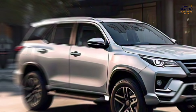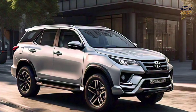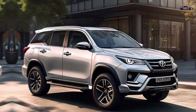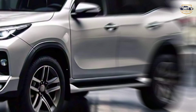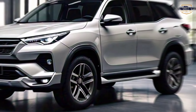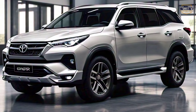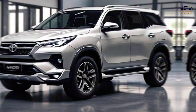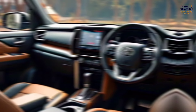Exterior — an aggressive makeover. First up, let's talk about that head-turning presence. The Fortuner GR Sport boasts a bold new grille that screams power and confidence. It's flanked by sleek LED headlights, and the muscular bumpers add an aggressive touch. But it's not all show — those 18-inch alloy wheels with special GR Sport branding are wrapped in chunky all-terrain tires, hinting at the off-road prowess that lies beneath.